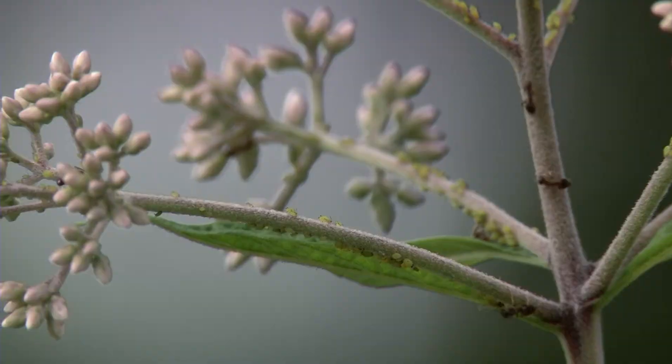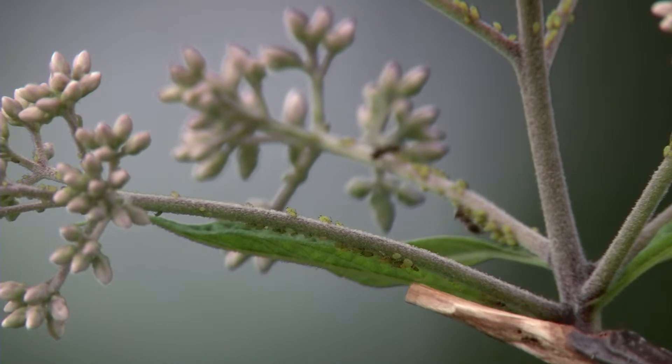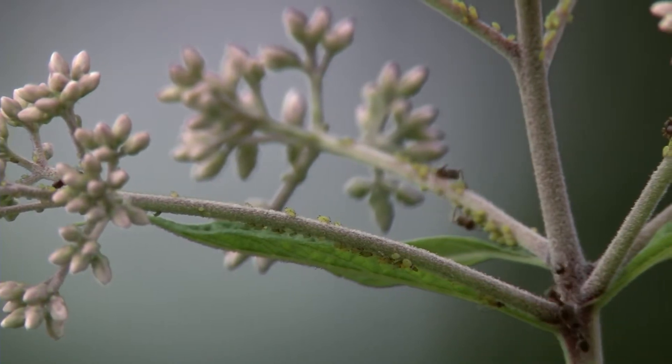Aphids are a common garden pest that have a small mouth part that's like a hypodermic needle, and they suck the sap from the stems or the leaves. Aphids are unique in that they can lay eggs or give birth to live young depending on what's convenient. If you look at the plants you can see that aphids cluster together, suck the juices from the leaves, and they excrete something called honeydew. That's their excrement — it's clear and it's sweet.